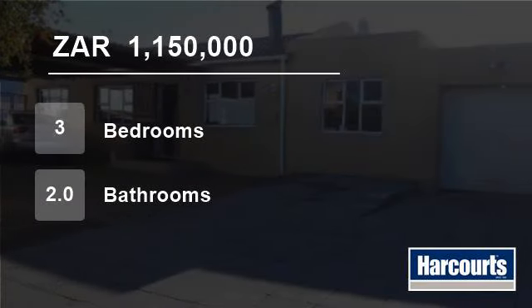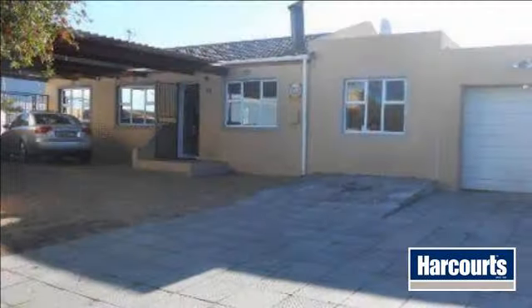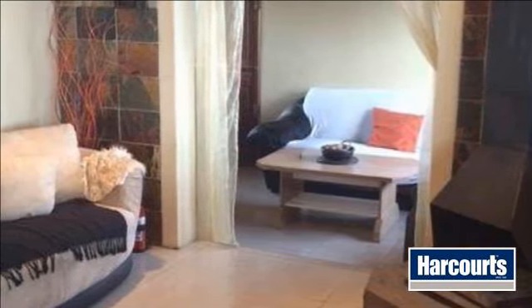Welcome to this three-bedroom house for sale in Rondebosch East, Cape Town, South Africa for R1,150,000. Under offer. New release. Price negotiable.